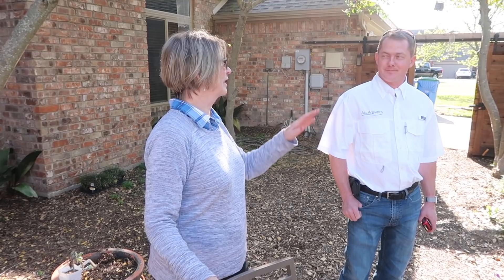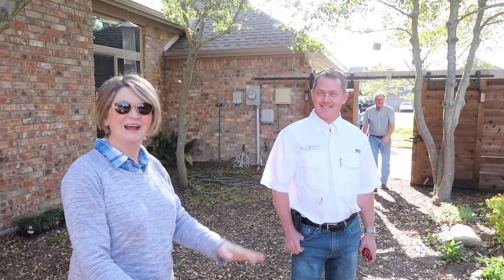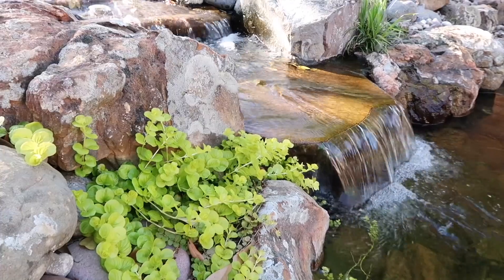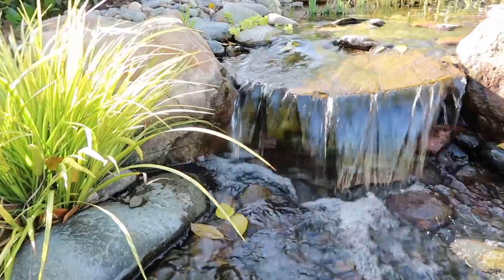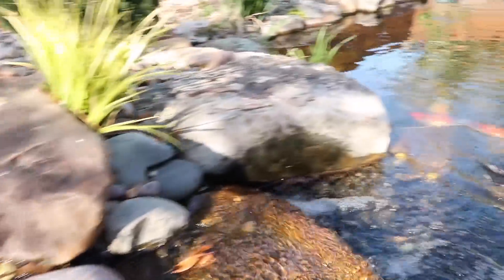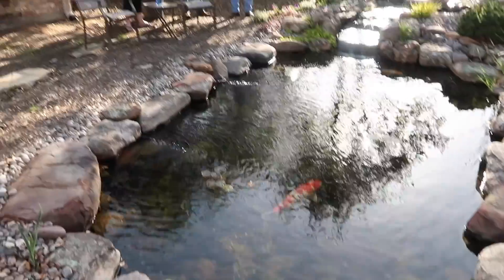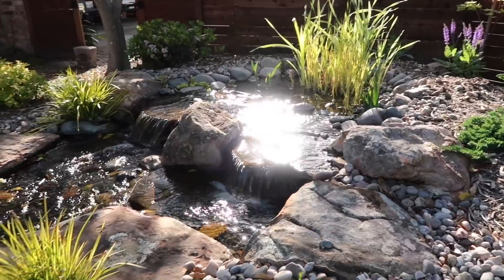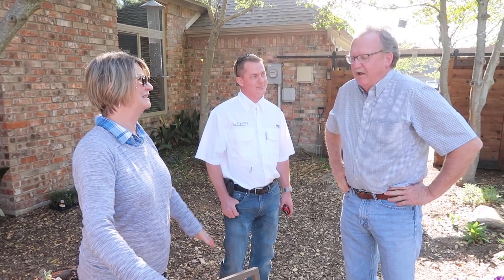We had a friend who said, oh, that's a great place for a pond, so build it. So we did. We dug it. We redone it three times ourselves. Last time we were like, we're calling an expert. We don't want to do it — we're too old to do this anymore. The maintenance has been almost no maintenance compared to the old pond.